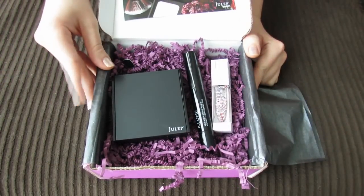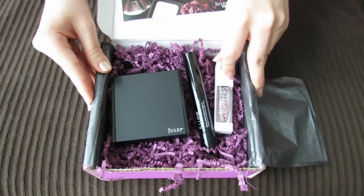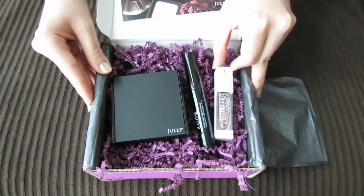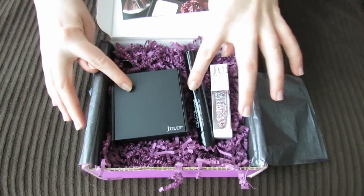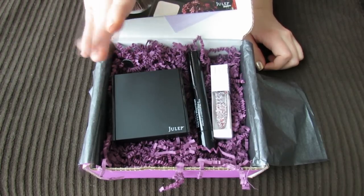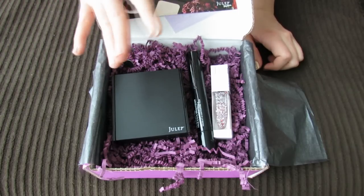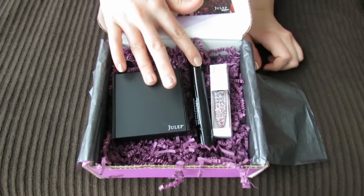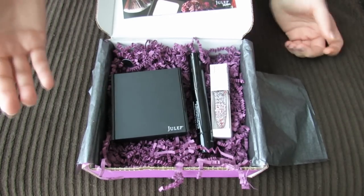So that was my February Julep box and I'm really looking forward to trying all of these products. I'll be trying this nail polish soon and I'll post a picture on my Instagram, which I'll link below. I'm really curious to see how these two products work out. Julep face products can be hit or miss — some are really good, some are not so good — so hopefully these are hits. Thank you guys so much for watching and I hope you're having a great day!